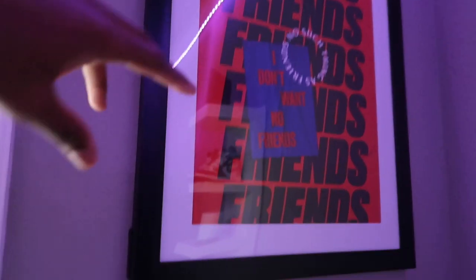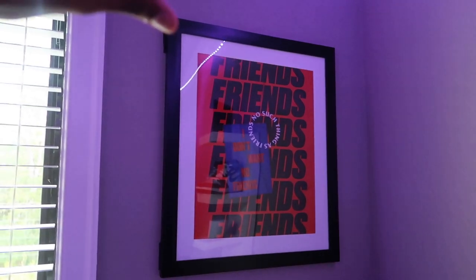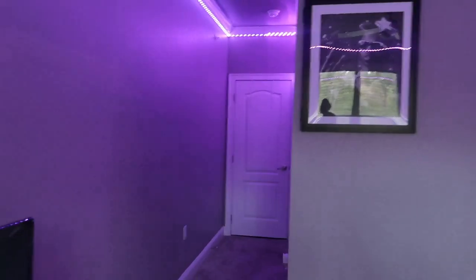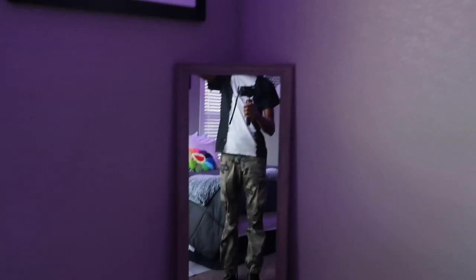You come up and you have this 'Friends — no such thing as friends' poster. And then this right here says 'I don't want no friends.' I love how this poster looks. Then I got this full body mirror right here — I had it on my door but I took it off and put it in this corner because it just looked better. Like I said, this is the unfinished room tour because this room is not done — it's nowhere near done.